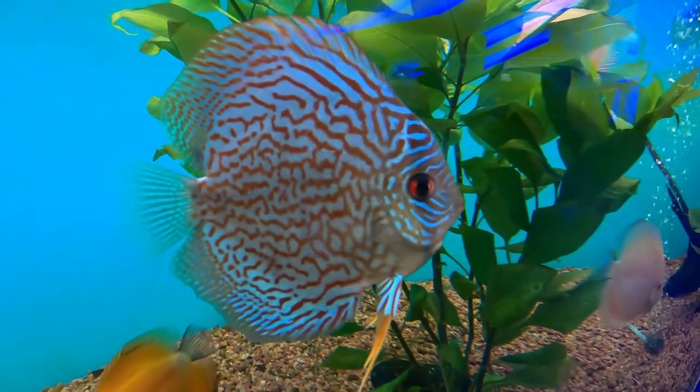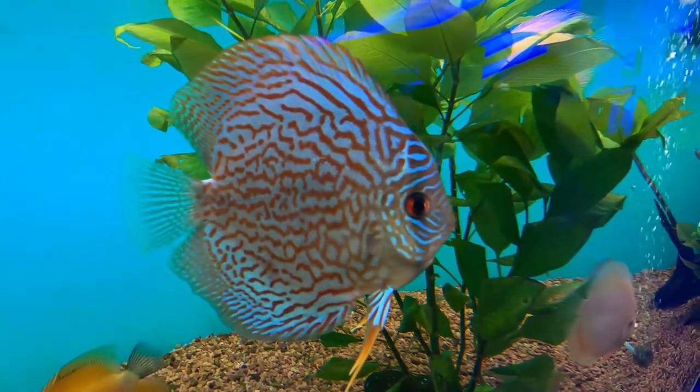While many Butterflyfish species are solitary until they find a mate, with whom they may mate for life, certain Butterflyfish species travel in tiny schools.